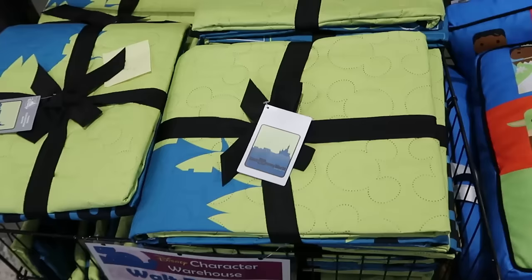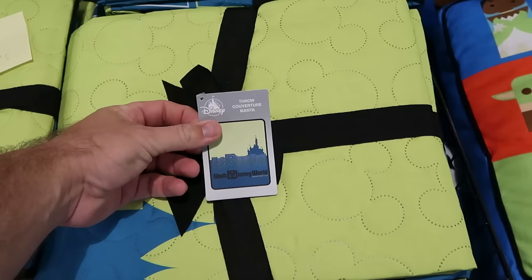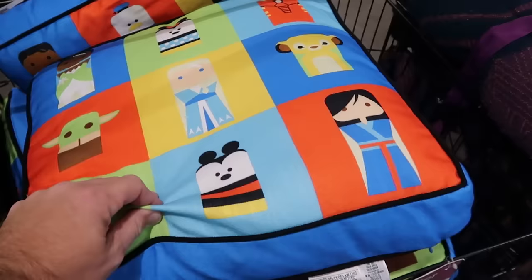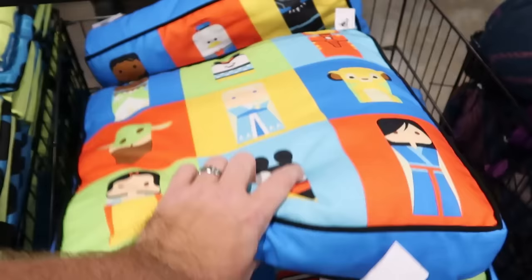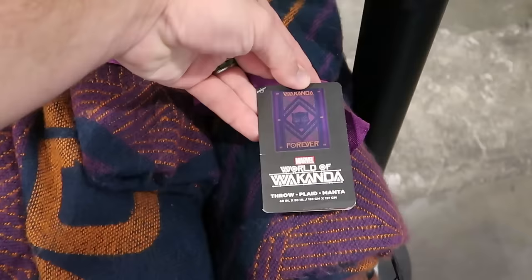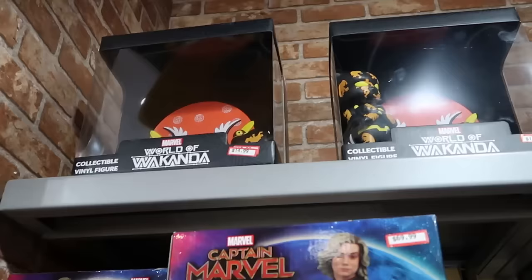Up front they also have a really nice quilted pattern throw blanket that says 'Walt Disney World' all over, with the quilted patterns actually in the shape of Mickey Mouse with Cinderella Castle — now $10 from $38. And they have the Disney 100 huge cushions with a handle on the side, different Disney characters on both sides — $20 from $35. Also up front, the Black Panther Wakanda Forever throw blankets — so nice and soft, says 'Wakanda Forever' with Black Panther — $30 marked down from $70.